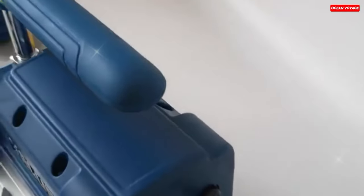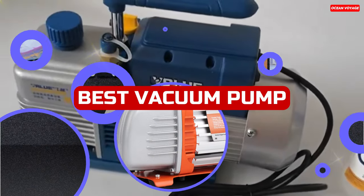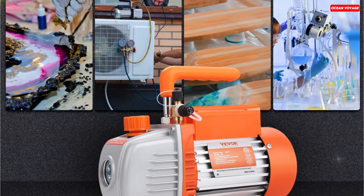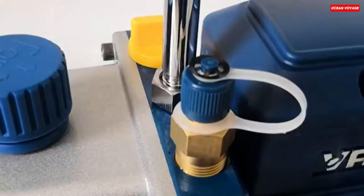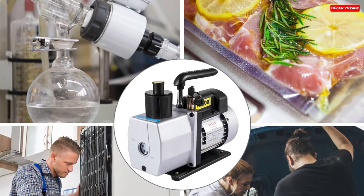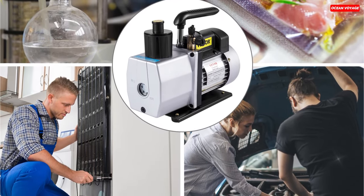Welcome back, vacuum enthusiasts. Today, we're diving deep into the world of vacuum pumps to bring you our carefully curated list of the best vacuum pumps of 2023. Whether you're an HVAC technician, a scientist, or simply looking for the right pump for your needs, we've got you covered. Our team has put these pumps through rigorous tests to help you make an informed decision. Stick around, and let's find the perfect vacuum pump for you.